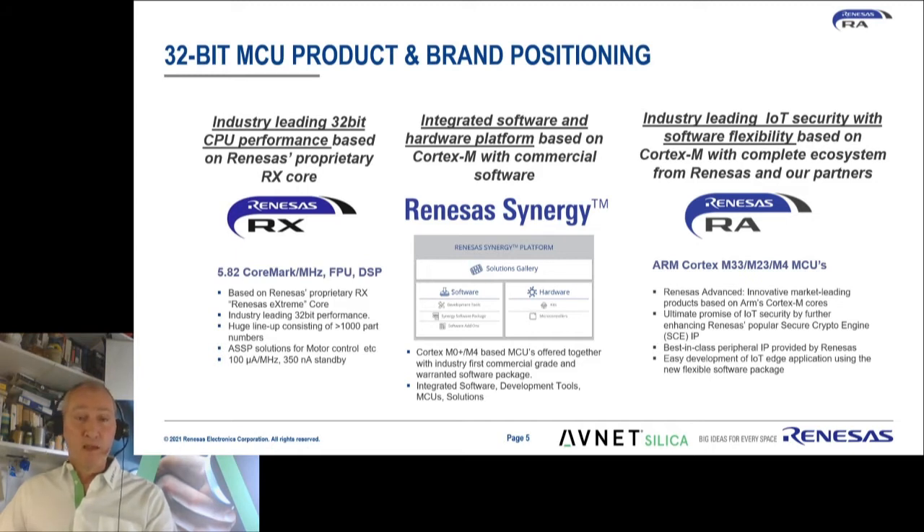We'll be focusing on the mid-range 32-bit microcontrollers in this session, of which Renesas has the RX series, which is based on their own IP — non-ARM Cortex. They also have the Renesas Synergy family, which is based on Cortex-M devices. It's a platform-based solution providing not only the hardware but also the IP, fully integrated and guaranteed and supported.